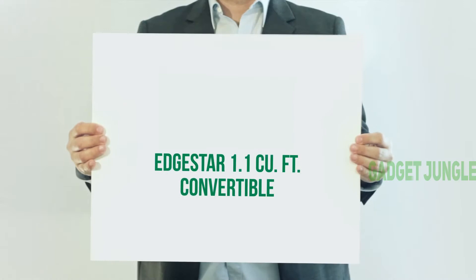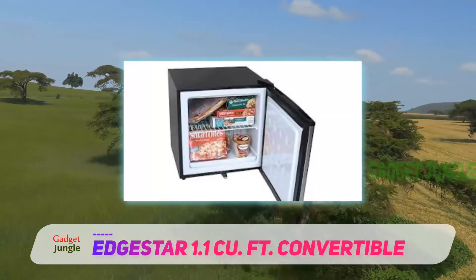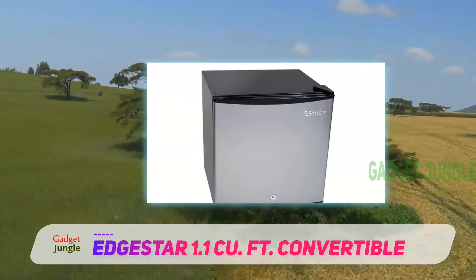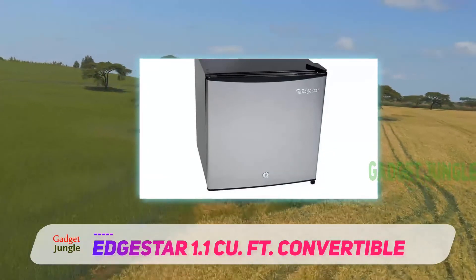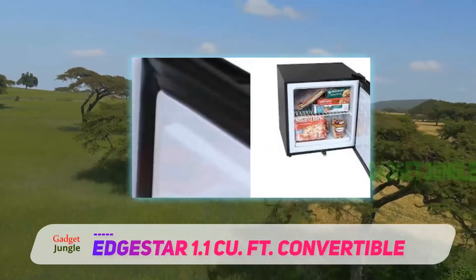EdgeStar 1.1 cubic foot, featuring Convertible. The EdgeStar CRF150SS1 Convertible Refrigerator or Freezer took the runner-up spot on our list of the best mini refrigerators, and boasts the ability to be used as either a full freezer or a full refrigerator. This sort of versatility is a feature that isn't normally seen in mini fridges.